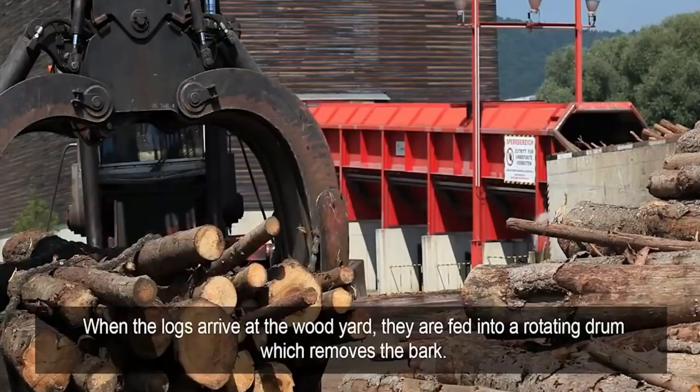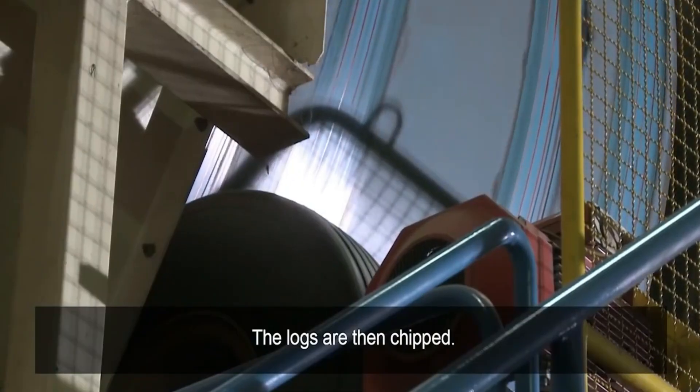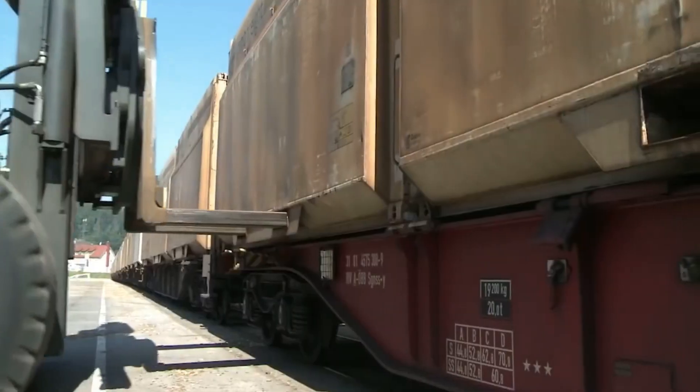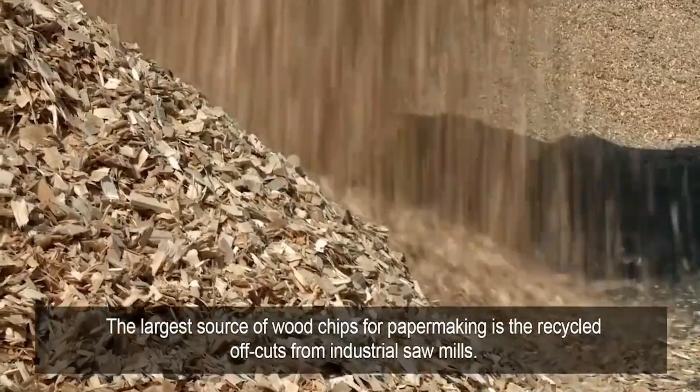When the logs arrive at the woodyard, they are fed into a rotating drum which removes the bark. The logs are then chipped. The largest source of woodchips for papermaking is the recycled offcuts from industrial sawmills.